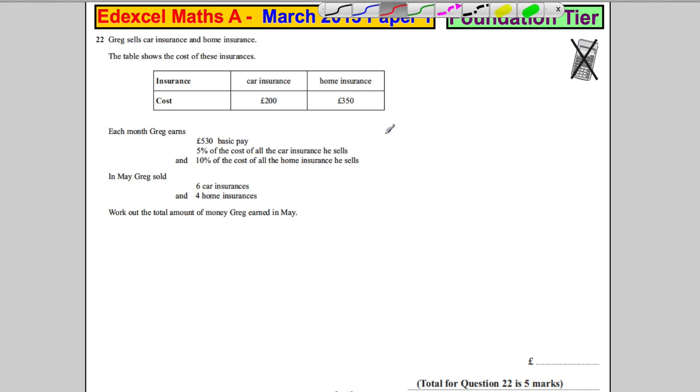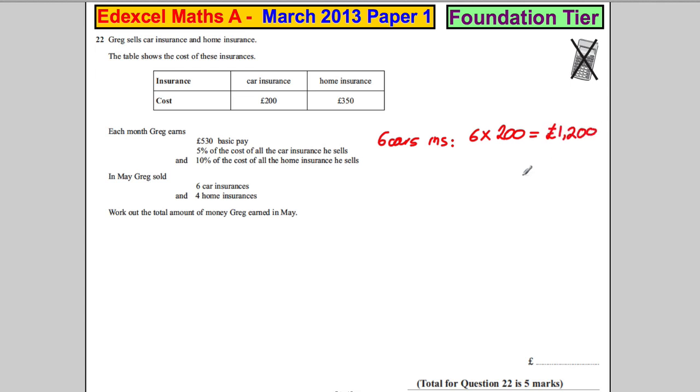Let's lay out our work nice and easy. Six car insurances: that's 6 multiplied by £200, which is equal to £1,200. Now he earns 5% of all of that. 10% of £1,200 would be £120, so 5% would be equal to £60.